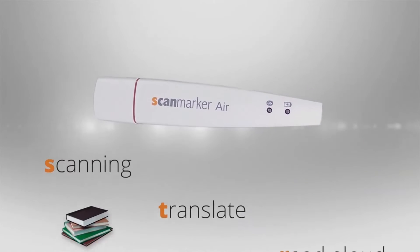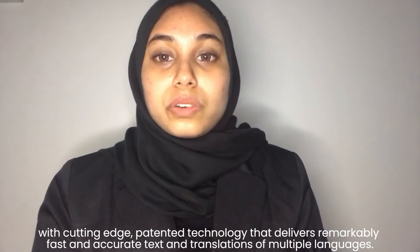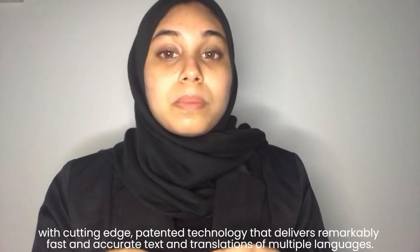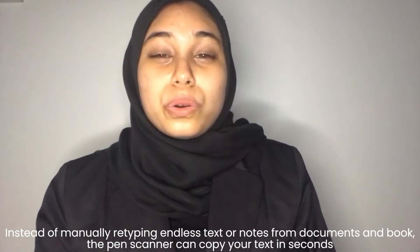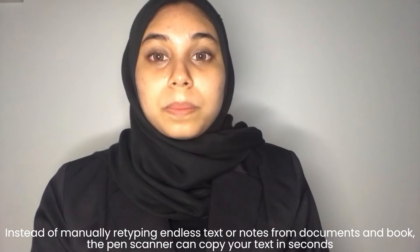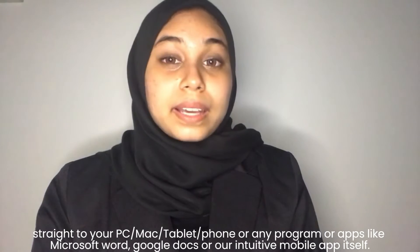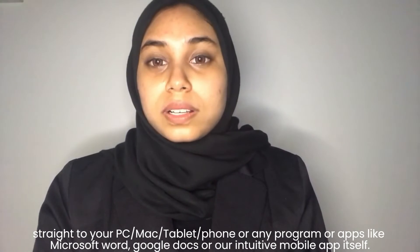It is a small technology that can act as a pen reader scanner with cutting-edge technology that delivers remarkable, fast, and accurate text and translations of multiple languages. Instead of manually retyping endless text or notes from documents and books, the pen scanner can copy your text in seconds straight to your PC, Mac, tablet, phone, or any programs or apps like Microsoft Word, Google Docs, or its own intuitive mobile app.